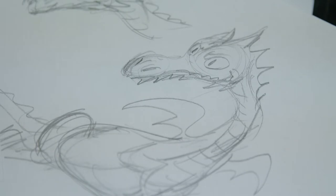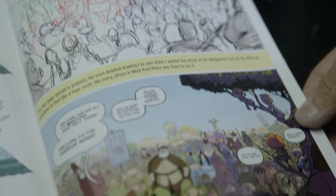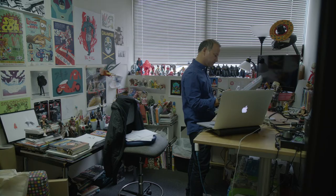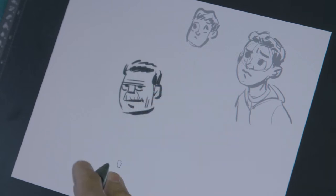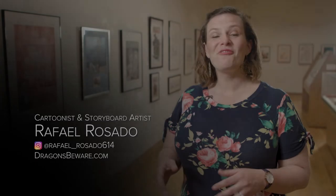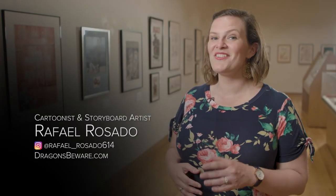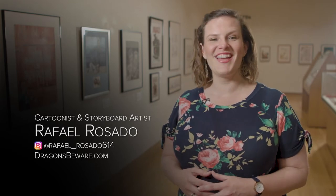Honestly, this is something he wanted to do since he was a kid — he's been drawing since he could hold a pencil. He feels very lucky to be able to draw for a living: 'I'm living a dream.' Follow Raphael on Instagram to see his latest sketches, and visit dragonsbeware.com to learn more about the adventures of Claudette and her friends.